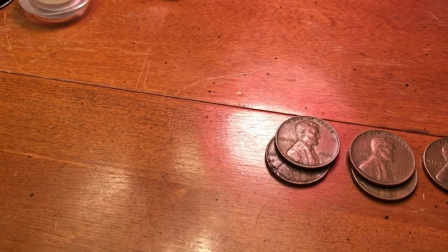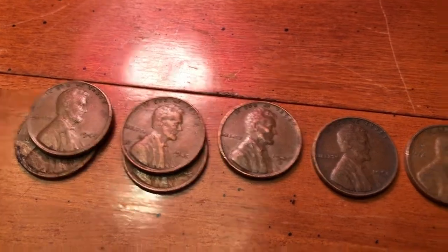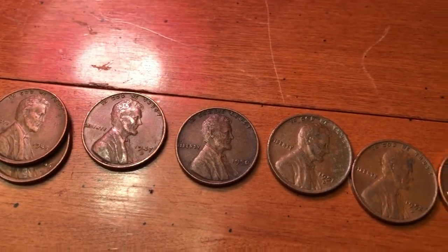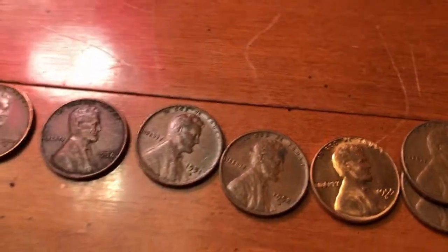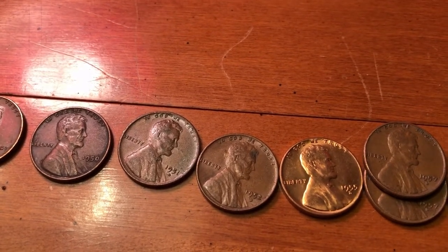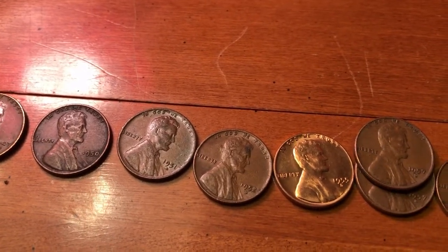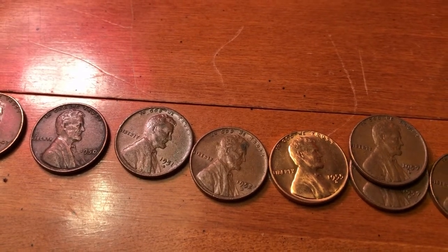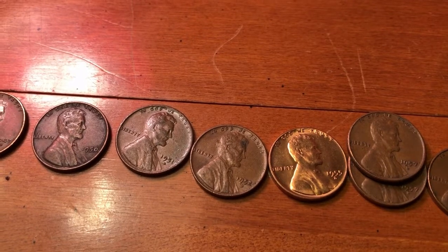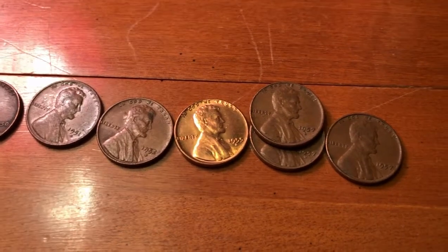We did pretty good with the wheat cents — we had 12 of them: two 1944-Ps, two 1945-Ps, a 1947-D, a 1950-P, a 1951-D, a 1952-D. My absolute favorite find in the box, beyond a shadow of a doubt, is that 1955-S mint. It's still close to 50 million — I think it was 49 million minted — so it's a little bit smaller number. But that thing is nice, looks bright and shiny. I'm very happy with that. Two 1957-Denvers and one 1957-Philly.